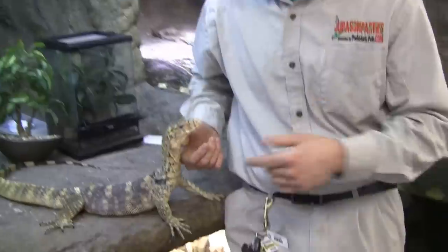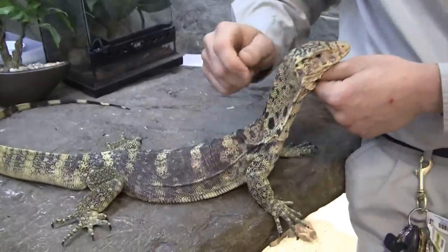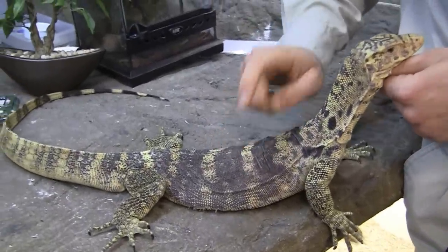Hey guys, here at Prehistoric Pets, one of our favorite things we produce here — sulfur water monitors. I like reptiles, this is my thing, I love reptiles too, but these guys are dog-tame captive born babies.